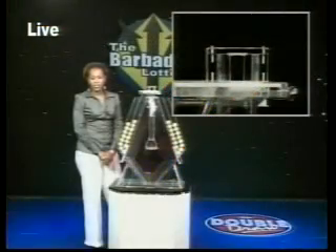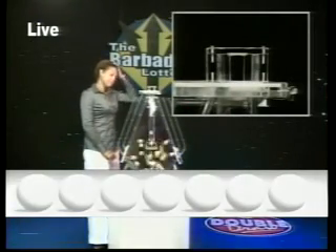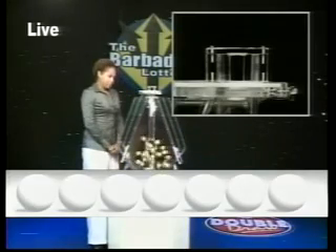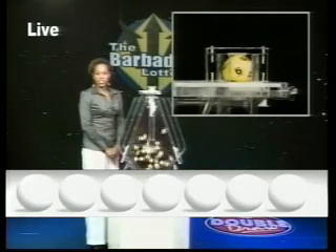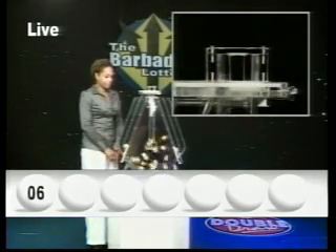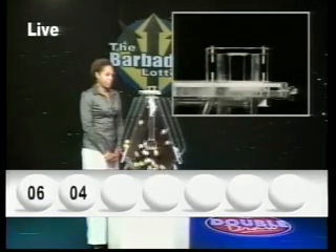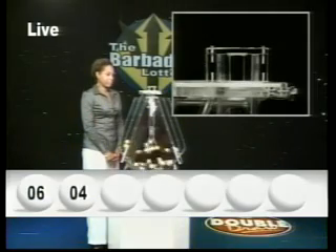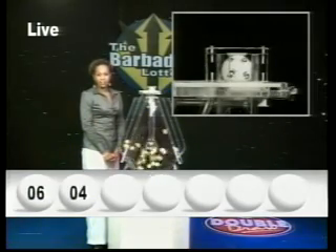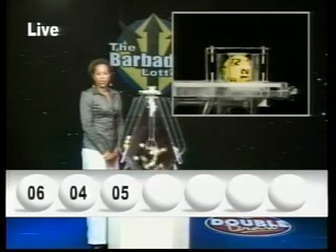Now, here are your Double Draw numbers. The first number is six. The second number, four. The third number, five. The fourth number, twelve.